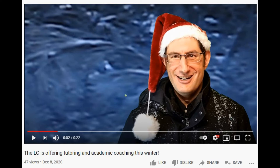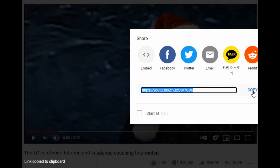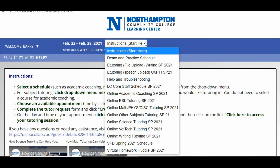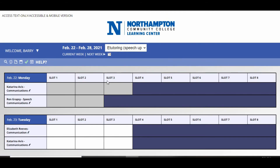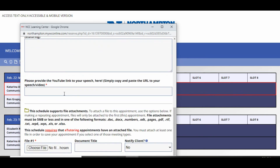To share a video of your speech with your tutor using our online e-tutoring option, upload your video to YouTube, then click share and copy the URL of the video. Next, in WC Online, choose e-tutoring speech from the drop-down menu at the top of the screen, select a slot with your tutor, and paste the URL of your speech in the appointment request form.